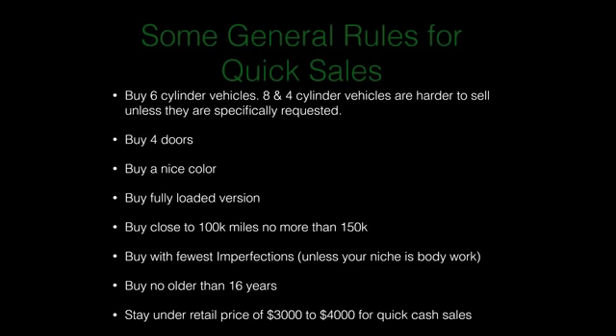Buy with the fewest imperfections possible unless you plan on doing body work — people don't like lots of little dents. They know they can't buy a brand new car, but they still want it to look nice and feel proud of what they're buying. Try to stay no older than 16 years. Stay under a retail price of $3,000 to $4,000 for quick cash sales, unless your market has more cash on hand — like pickup trucks or Toyota Sequoia buyers.